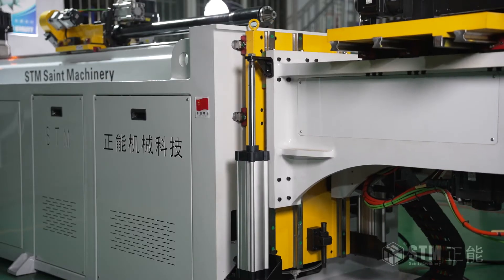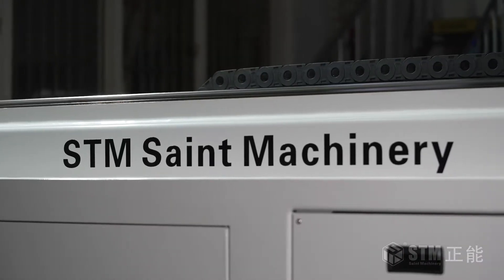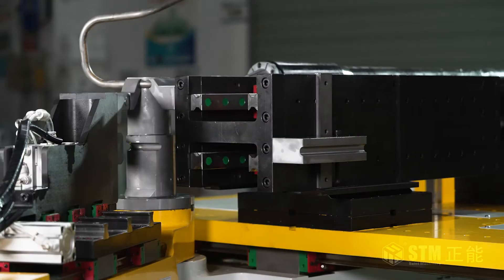It is the linear pipe bending machine with four-electric technology, which allows bending and push bending of steel pipes up to 45 mm in diameter. It achieves left and right bending in one machine.